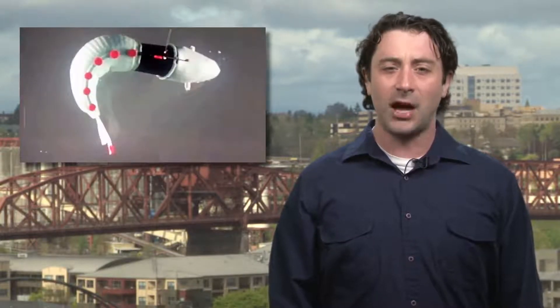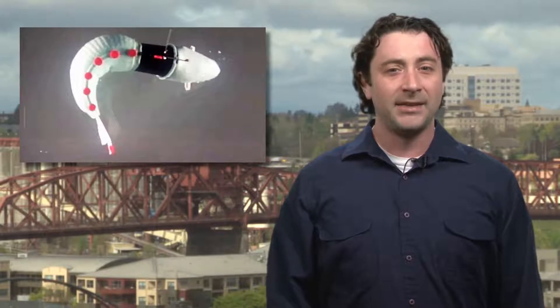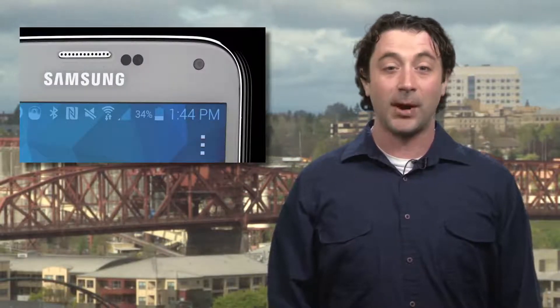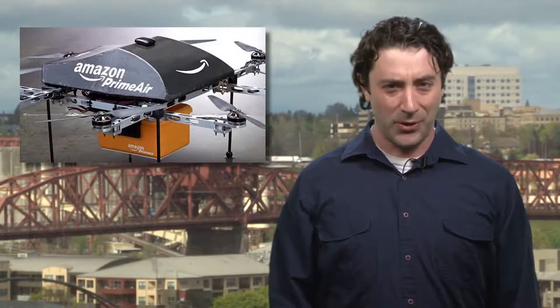Today we're looking at soft robots and why researchers at MIT think they will soon be everywhere. Also, Samsung teases another new smartphone, and Amazon really is serious about drone delivery.